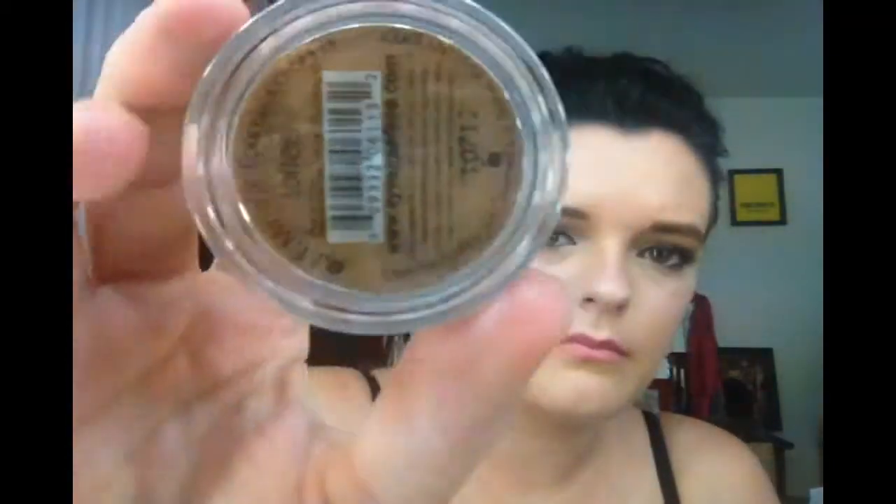Then I got a mineral foundation in Toffee, so I can use that as a bronzer. It comes with a little piece of paper listing the ingredients — it has the ELF name on the front and it does have SPF 15. Here's the color Toffee, and I'm going to use this as a bronzer. I think these mineral products will mostly have matte finishes, not satin or anything like that.